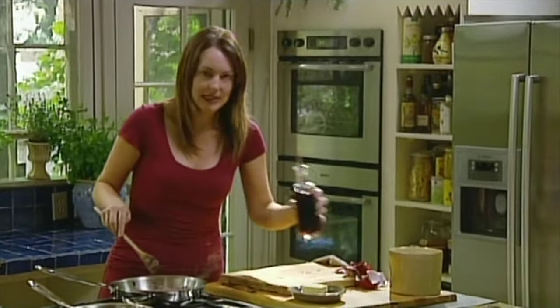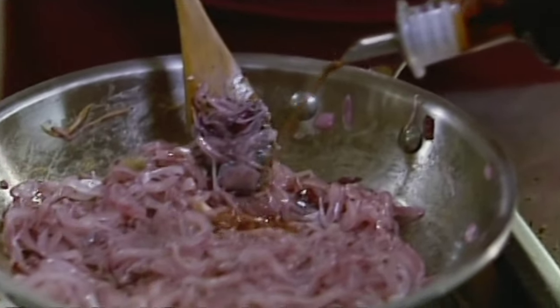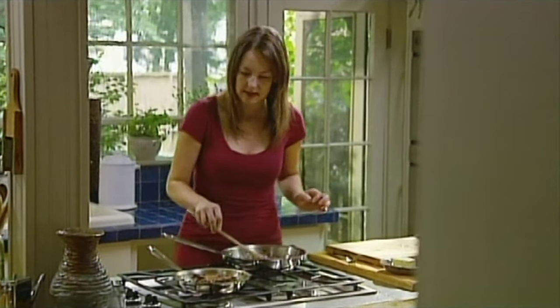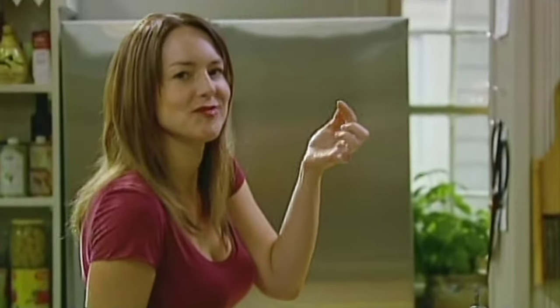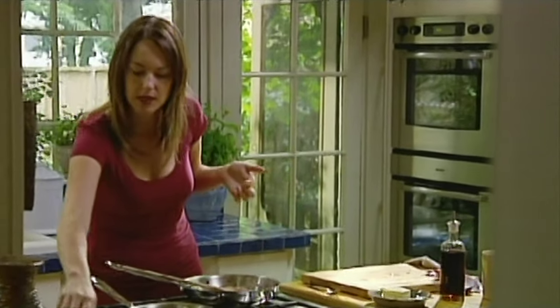Look at how much that is caramelized. Now I'll check my onions. I'm just going to deglaze with a little bit of balsamic vinegar. And as soon as that cooks off, I can turn it off and taste. Delicious. And my chop's done too.